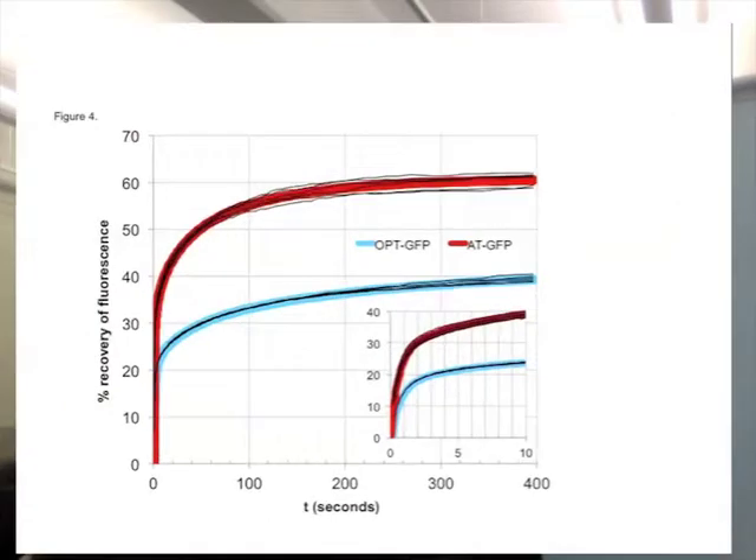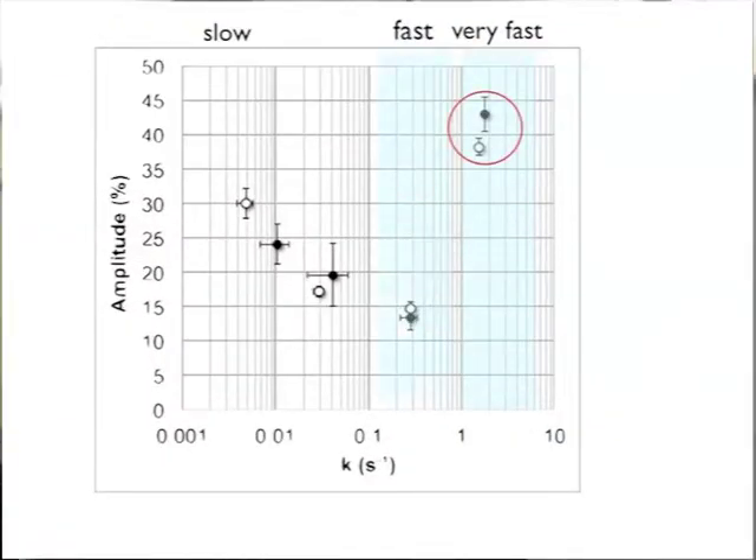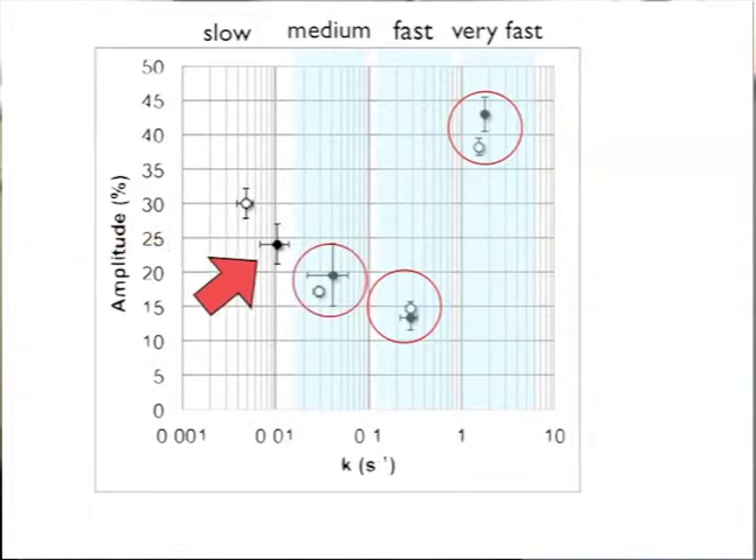We refolded the protein by guanidine dilution and compared it to the GFP variant from which it was derived — a super-efficient folder generated by the Waldo lab called OPT-GFP. AT-GFP recovered much more of its original fluorescence than OPT-GFP. When the data was fit to multiple kinetic phases, it was found to have the same three fast phases of folding, but the slow phase was faster and decreased in its relative amplitude. If we refolded the protein by pH jump instead of guanidine dilution, we saw that the slow phase was completely eliminated. Read the paper if you want to know how we explain this discrepancy.